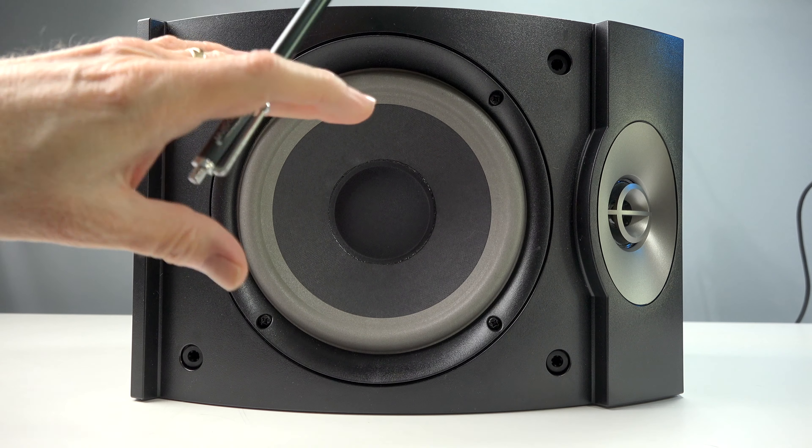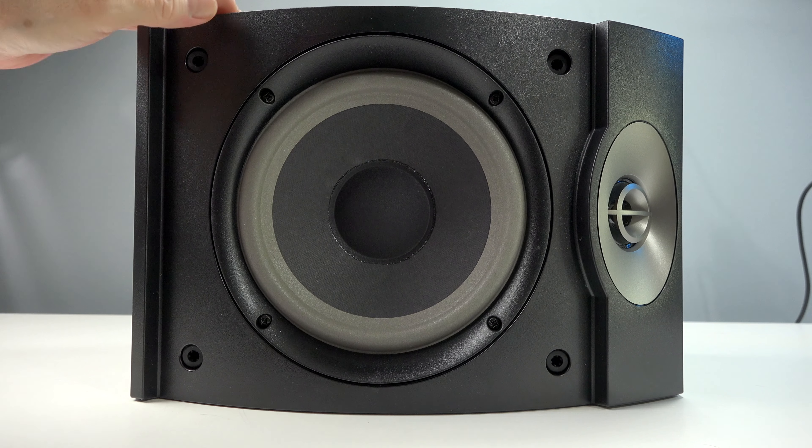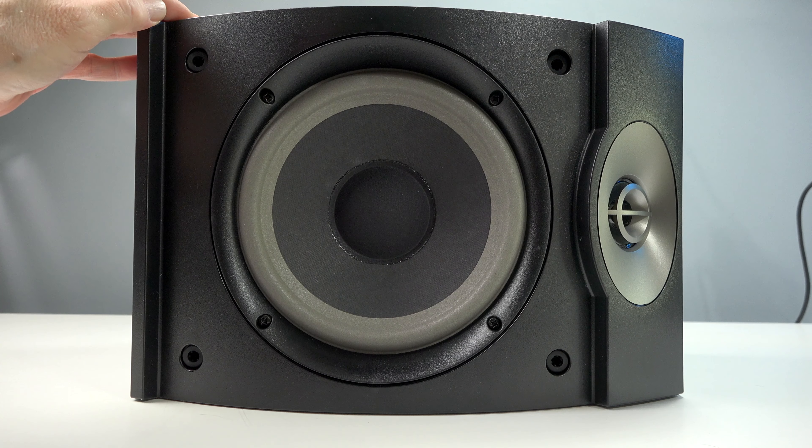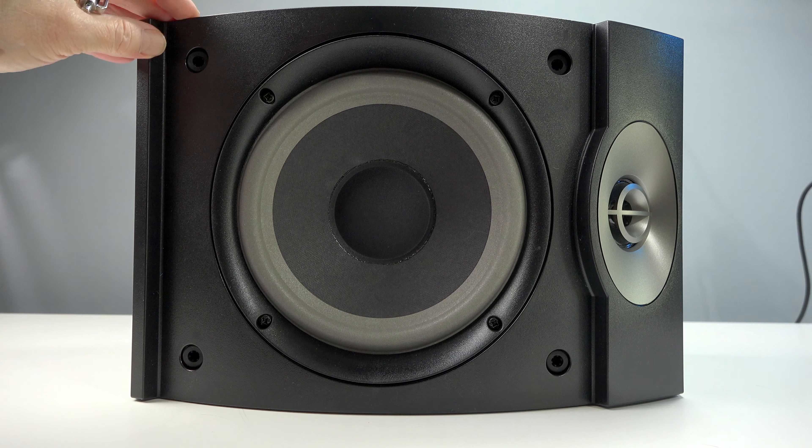The idea is that these will create a soundstage much, much larger than what your typical bookshelf speaker would do. These retail for $328 for a pair. They handle 4 to 8 ohms impedance. Available in black only — they used to come in cherry wood as well, but now it's just black.